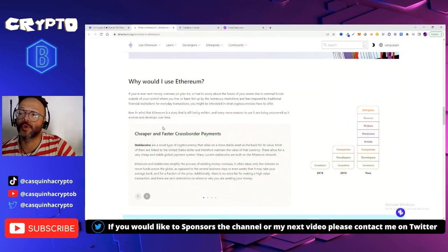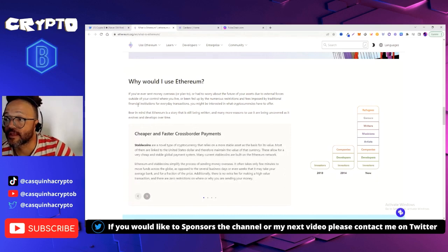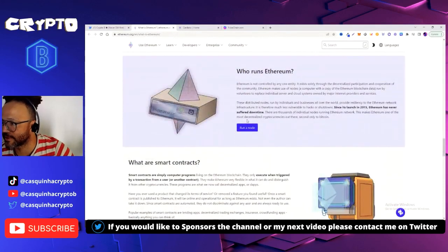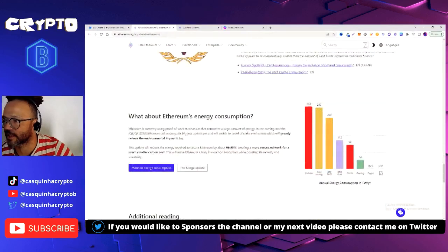You might be asking: why use Ethereum? If you've ever sent money overseas, worried about the future of your assets, or been frustrated by restrictions and fees imposed by traditional financial institutions, you might be interested in what cryptocurrency has to offer. Ethereum is a story still being written — many more reasons to use it are being uncovered as it evolves and develops over time.